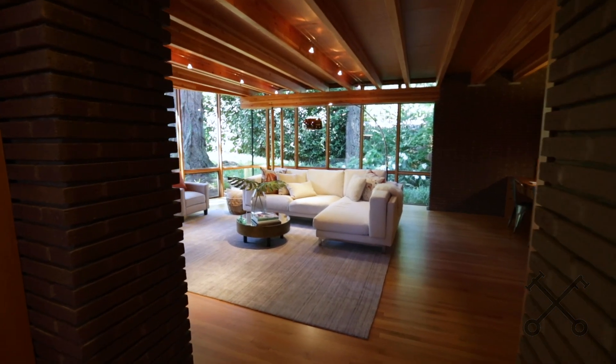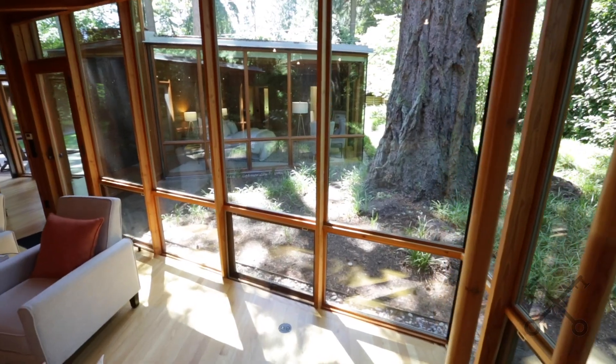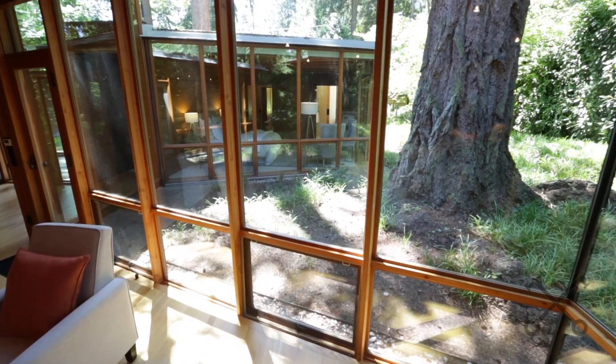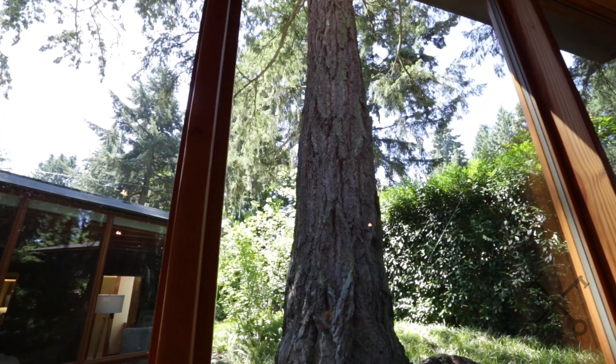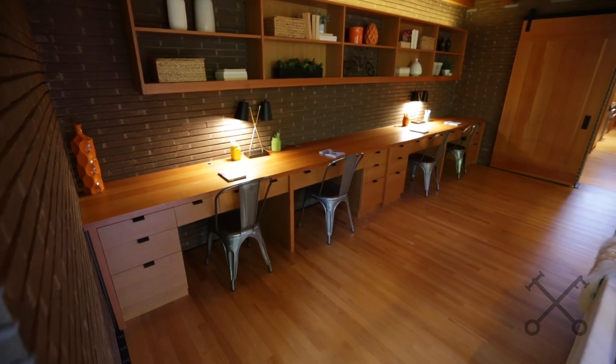Now we're in the family room right off of the kitchen, and you can see the star of the show is still here — that beautiful Douglas fir. Another thing we love is he really incorporated a lot of study spaces and work-from-home spaces. He was very forward-thinking with the design.